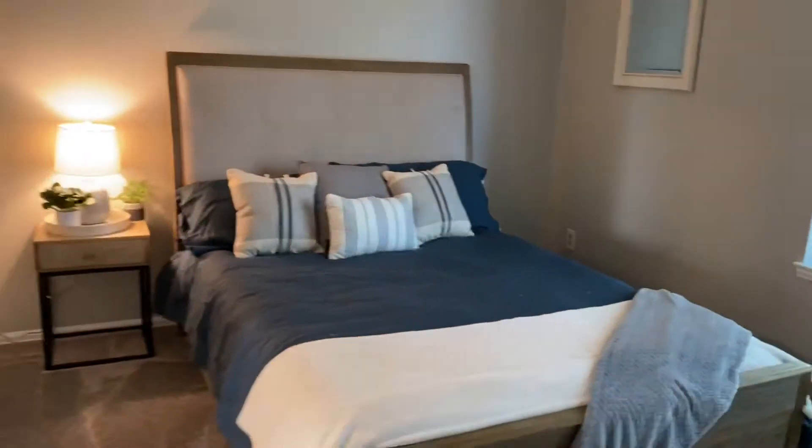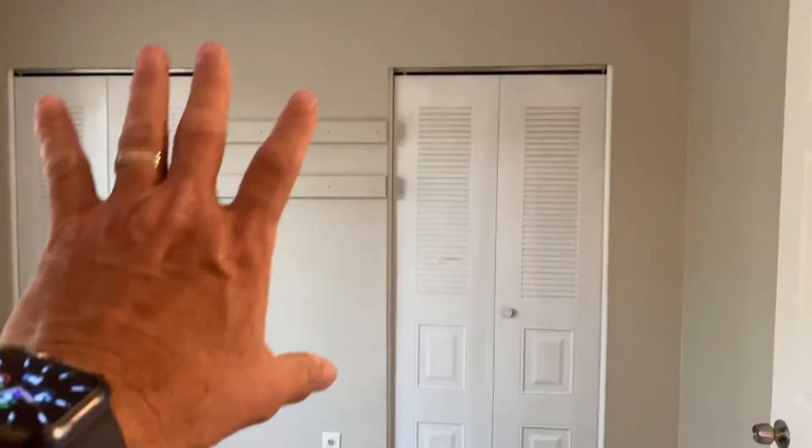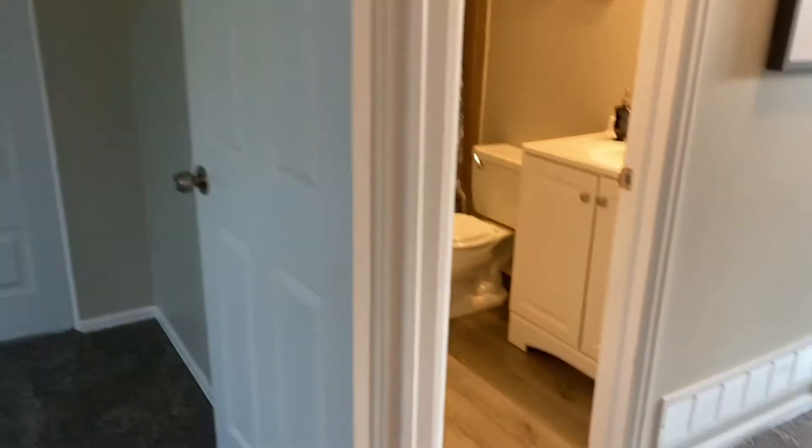Up here, the master bedroom is right here. It's a pretty large master bedroom for this size of home. Then you've got master closets on either side that actually pass through behind that wall, and they had a television mounted up there at one point.